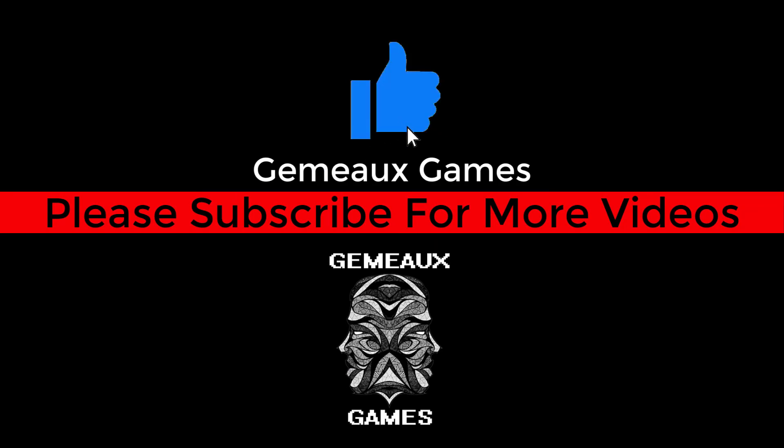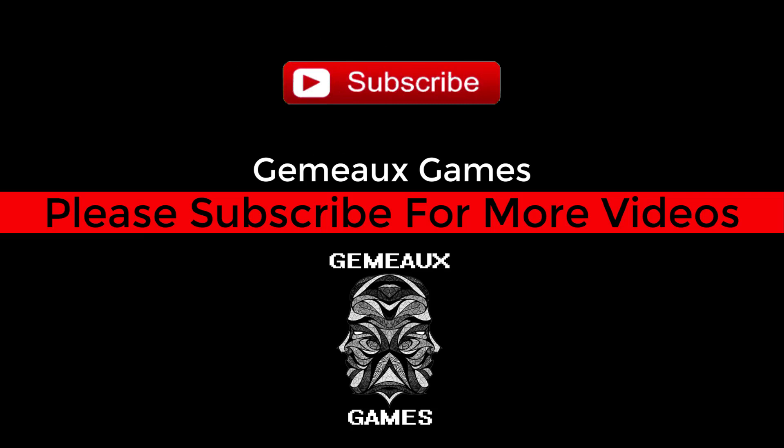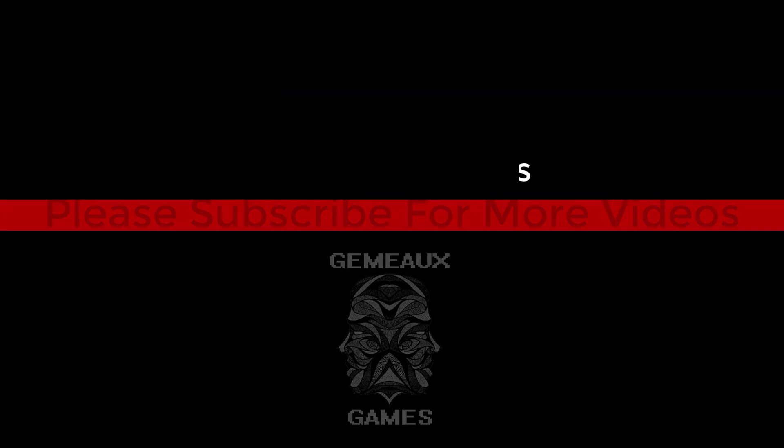Thanks for watching our video. Clicking the like button is the best way you can show your appreciation — we'd really be grateful for that. Don't forget to subscribe to our channel for more videos. We'll see you guys next time.